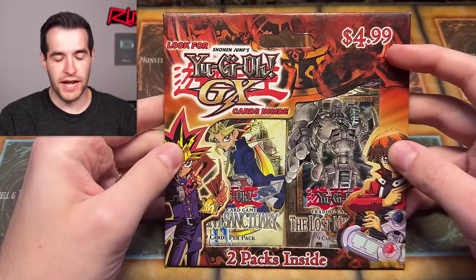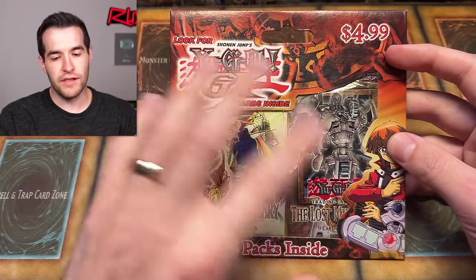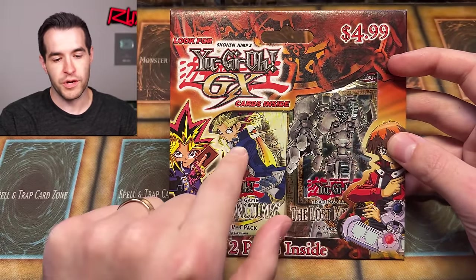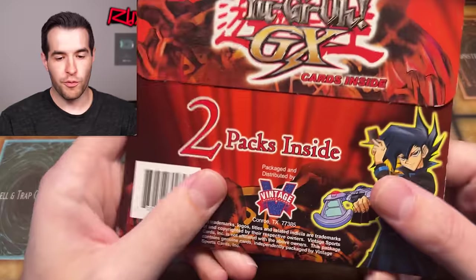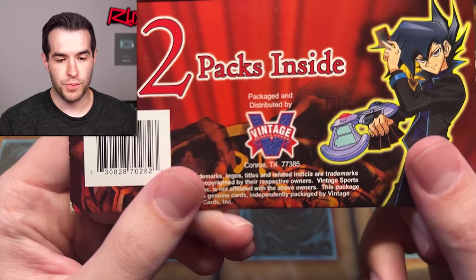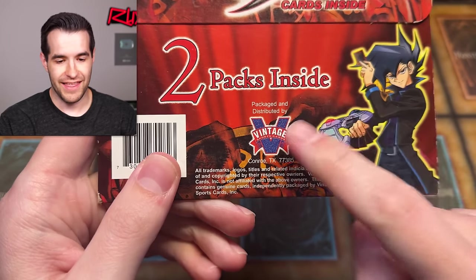The first one is a $4.99 pack with two packs inside. Lost Millennium is pretty good; Ancient Sanctuary is like one of the worst original packs, but still really cool — still more than $4.99 even in Unlimited. These come from Vintage Sports Cards, who were the ones that repackaged and distributed the infamous Elements of Hero Flaming Wingman counterfeit card. So yeah, that's what they're known for.